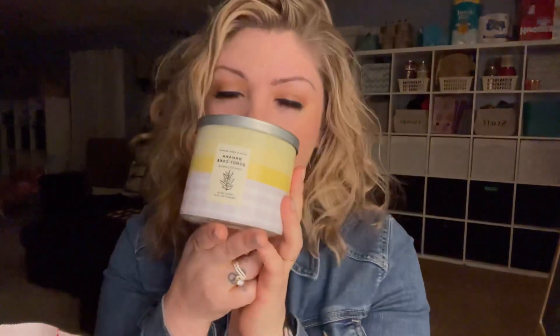I had to go back to Bath & Body Works because I got a coupon in the mail and I was like, why not? Let's just go see if they've got the new bake shop. And my store did. And banana bunk cake is back at Bath & Body Works.